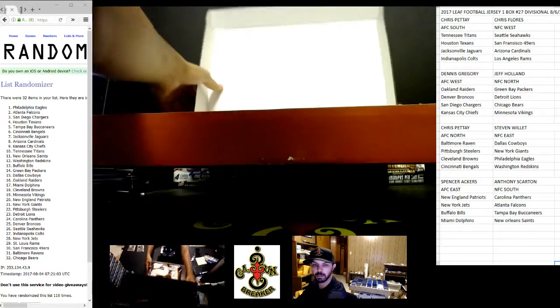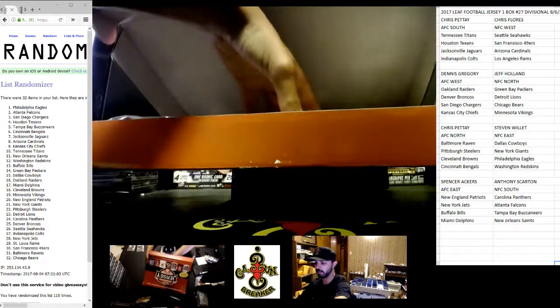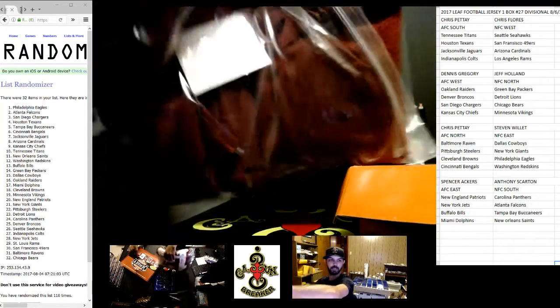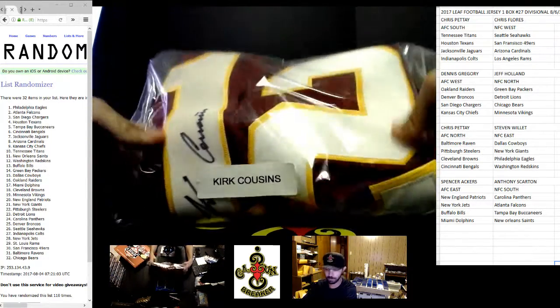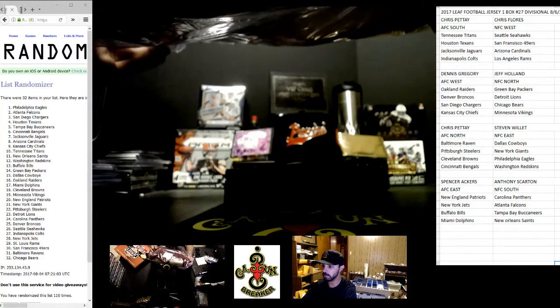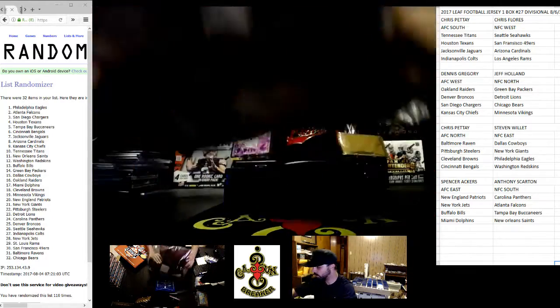I haven't pulled this guy before. It's a cool one, and the person that's going to get it is going to be ecstatic. Can you all tell by the color who this is? Kirk Cousins. That's pretty cool. He signed it. Is this an authentic jersey? I don't think it is, but...